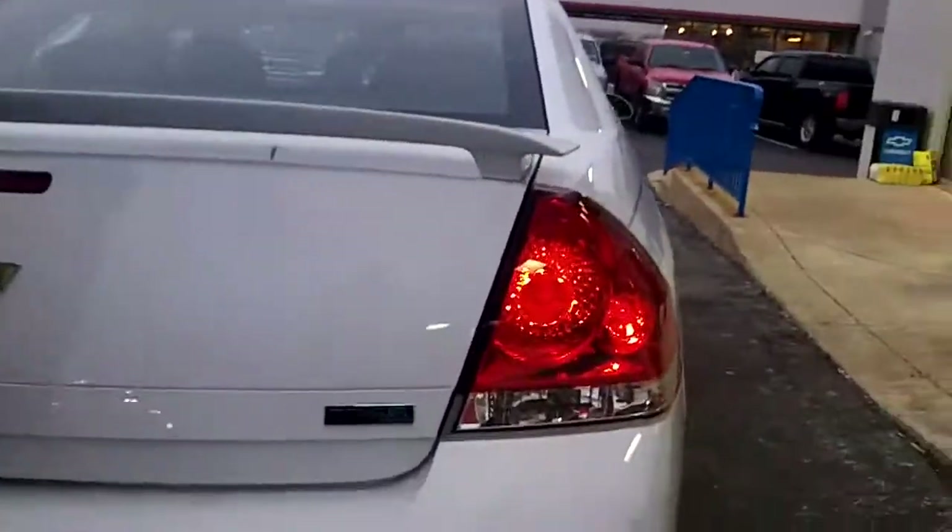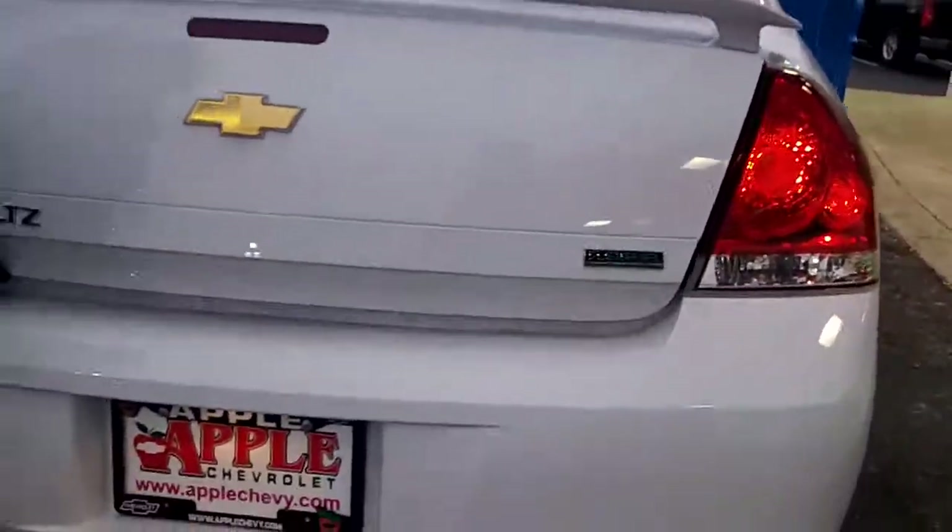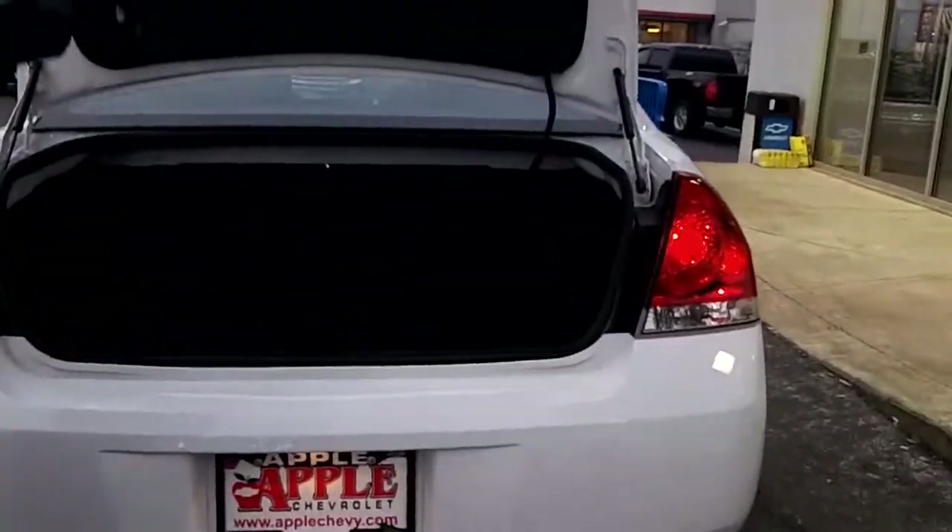It is flex fuel capable and the six-speed transmission gives it great highway fuel economy. The trunk is huge — forget about getting a pickup truck when you're moving, just put everything in here. There's also a cargo net in this particular vehicle.